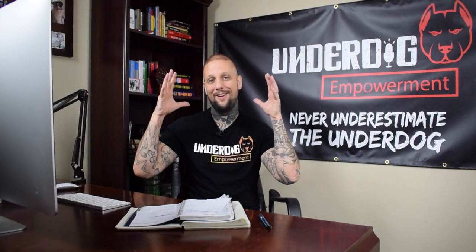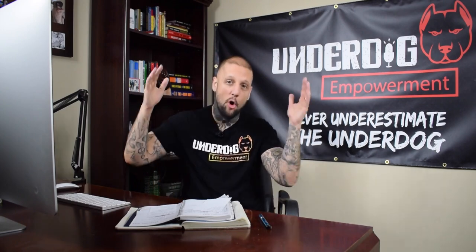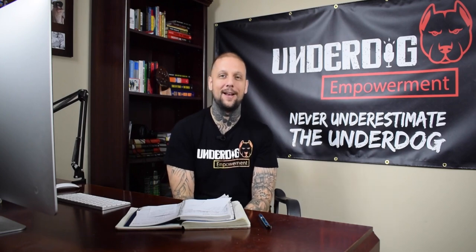Yo, what is up? Zachary Babcock here — former drug addict, spent over five years of my life in prison, turned underdog entrepreneur and the Prove I'm Wrong Prodigy and Top 200 iTunes podcast host. What is up? Welcome back to the channel.